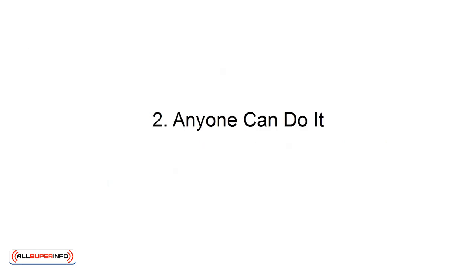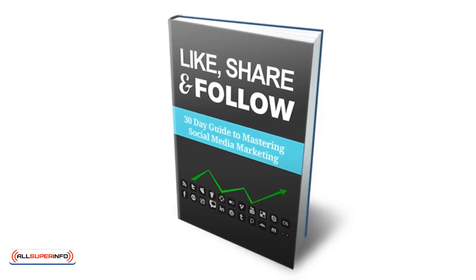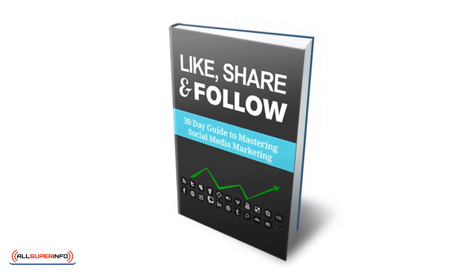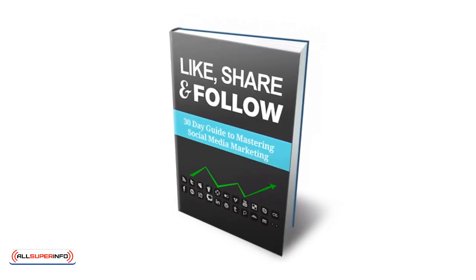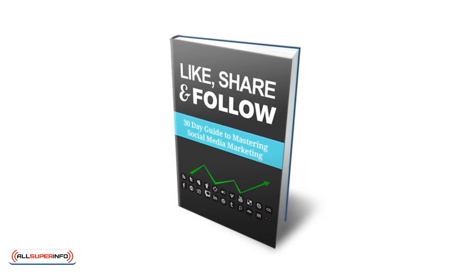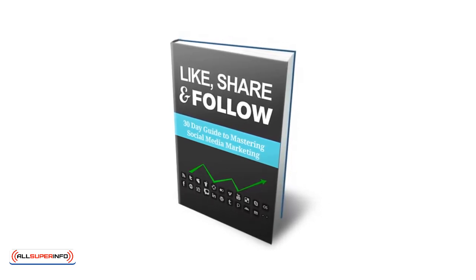2. Anyone can do it. Creating a digital product is something that requires a little more skill and patience than you might think. To make an e-book, for instance, you need to have writing skills, as well as something good to say, and a lot of self-will. Conversely, selling PLR products allows anyone to get in on the action.